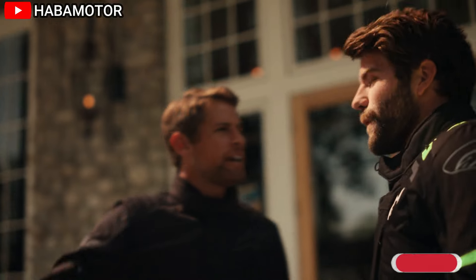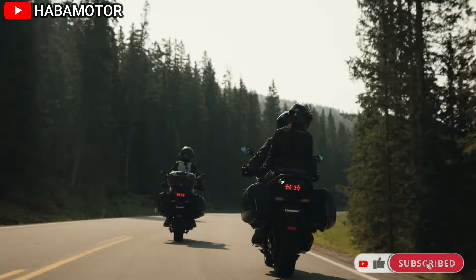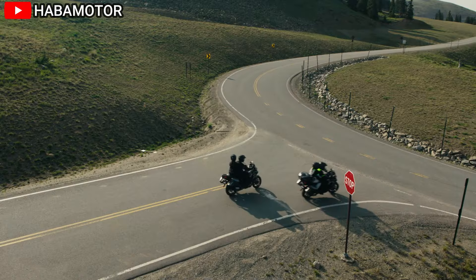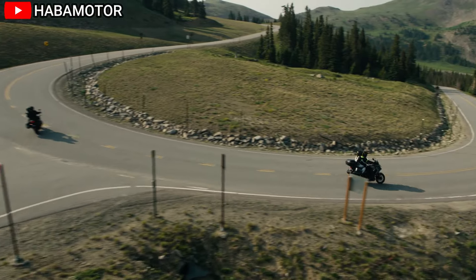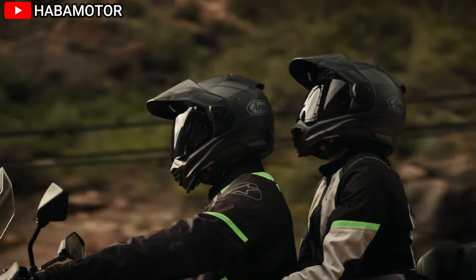Paired with a six-speed transmission and a wet multi-disc assist and slipper clutch, the Versys offers seamless shifting and reduced rear wheel hop during aggressive downshifts. The fuel system is equipped with digital fuel injection (DFI) with 38mm throttle bodies, contributing to precise throttle response and fuel efficiency.